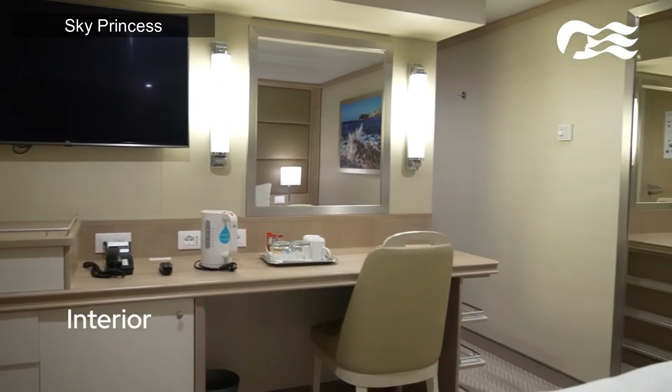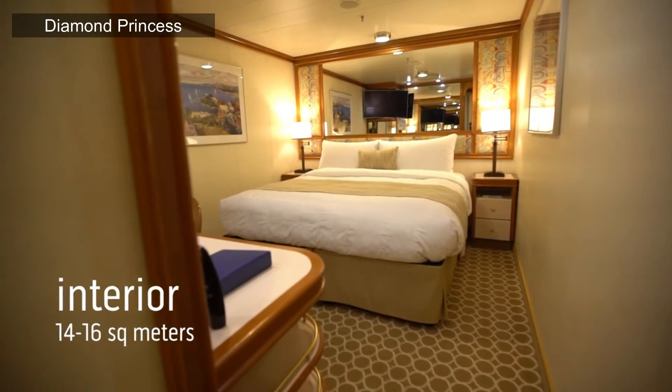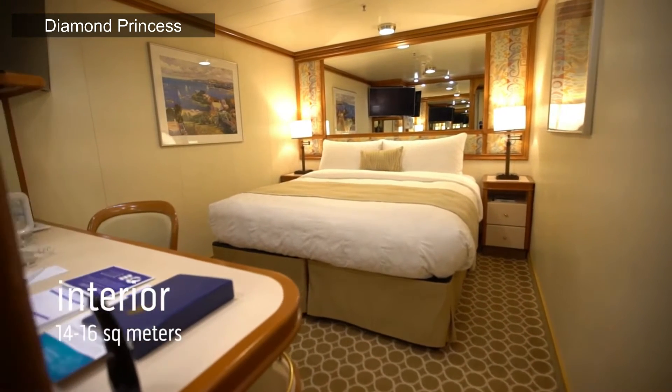All rooms have a refrigerator, a flat panel TV, bathroom with a shower, spacious closet, a desk with a chair, hairdryer, bathroom amenities, and a digital security safe. These staterooms are quite small, so if you have more than two people it can get quite cozy. We cruise with me, my brother, and my daughter and haven't had any issues, but she is quite small right now.